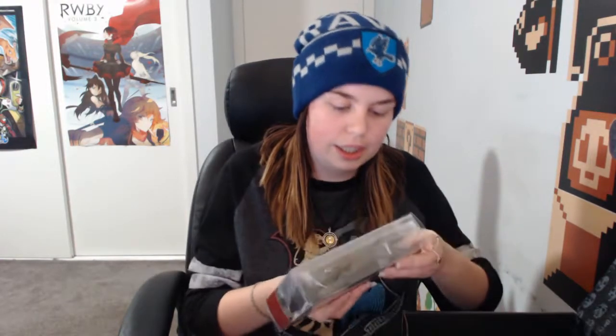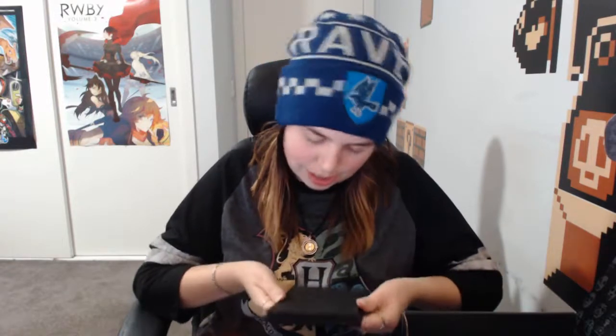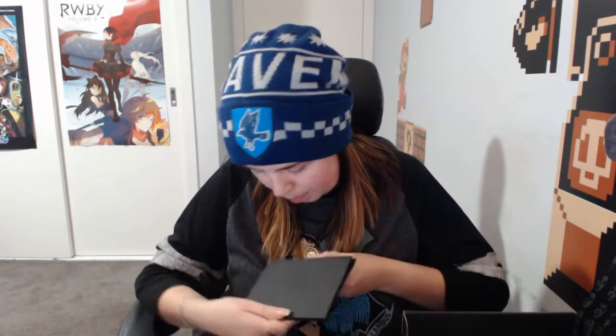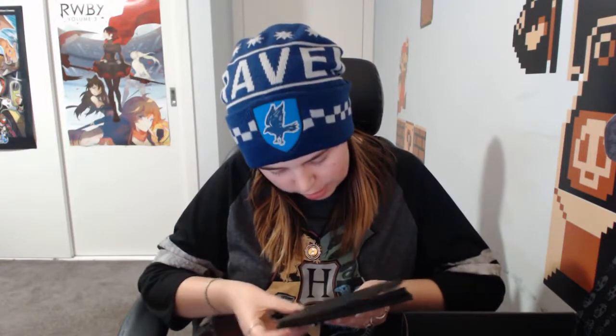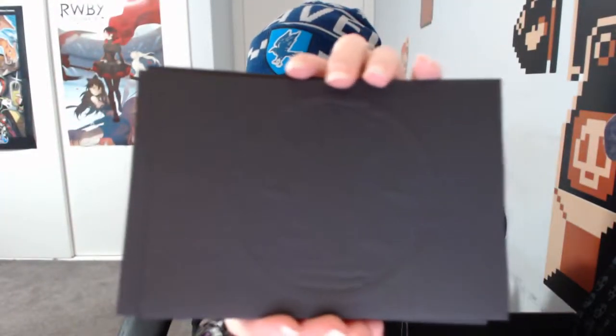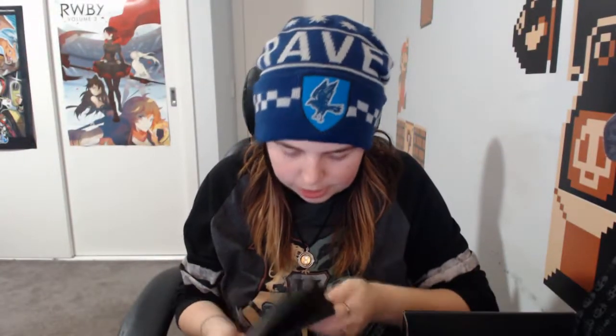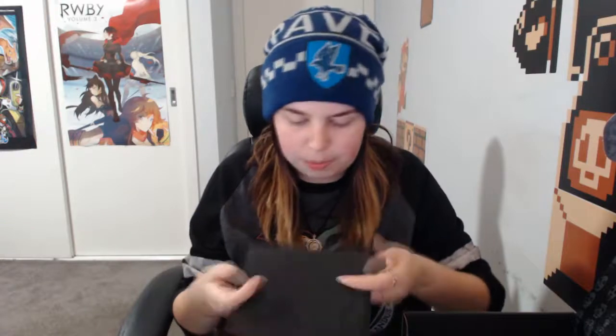We've got a stationery wax stamp set, which is really neat. So it's in a bag — let me get this out of the plastic so you can see it. You've got these awesome envelopes here which look like they've got — I'm sure what actual symbol it is. It's got the snakes and it looks like it's from the Chamber of Secrets — like the door with the snakes. So all black envelopes.